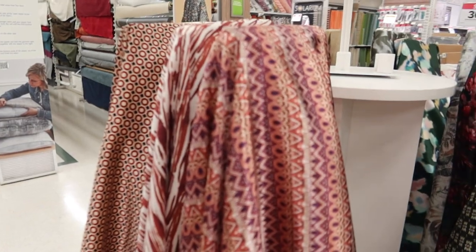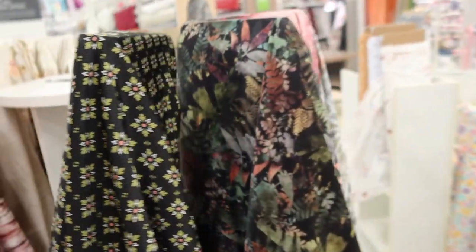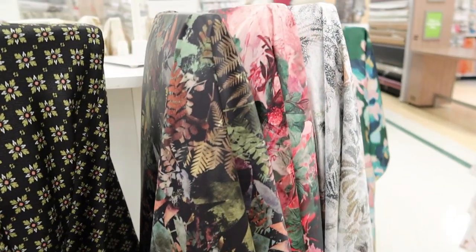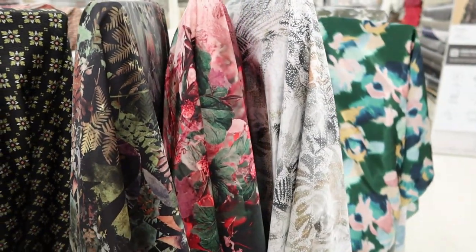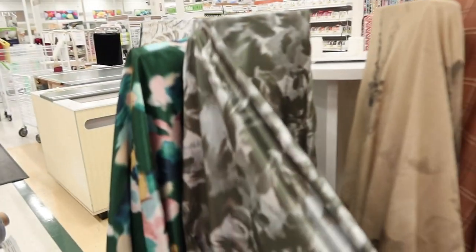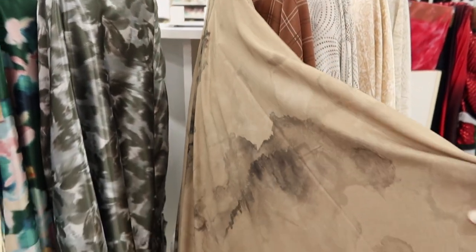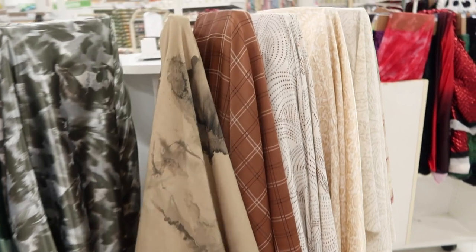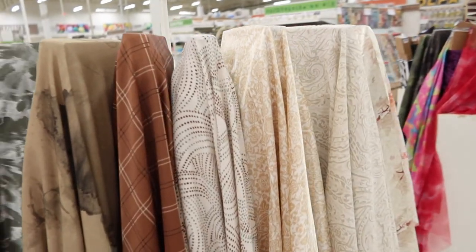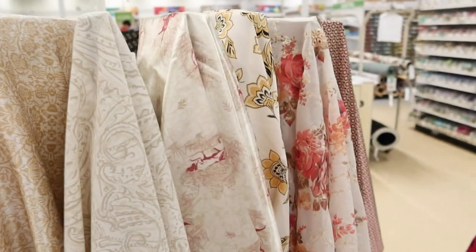Over here there are some fabrics that have leaves on them, which definitely puts me in the mind of fall. These fabrics had very pretty colors. I really like green. I think this was a knit, not 100% sure though. These are nice brown and beige fall colors.